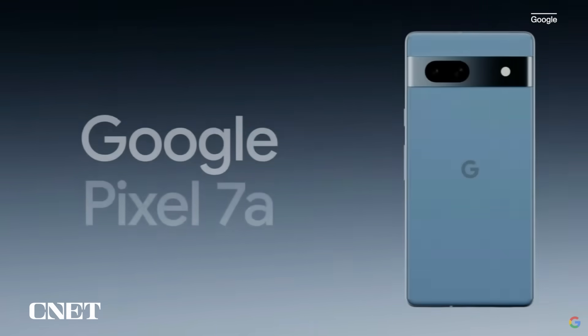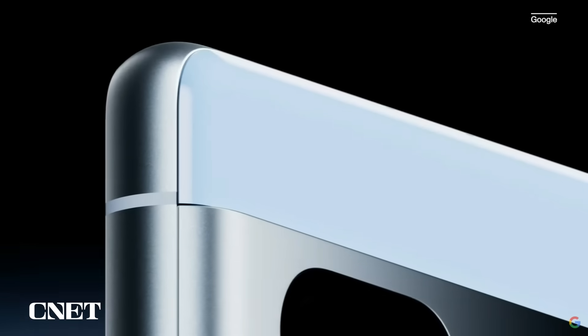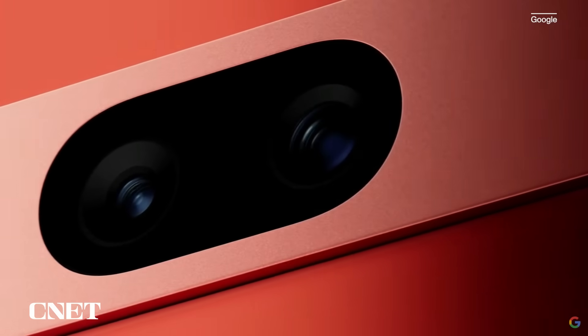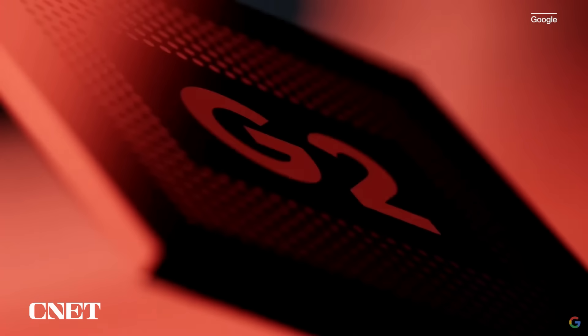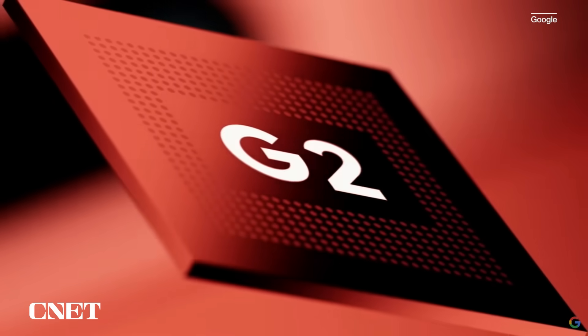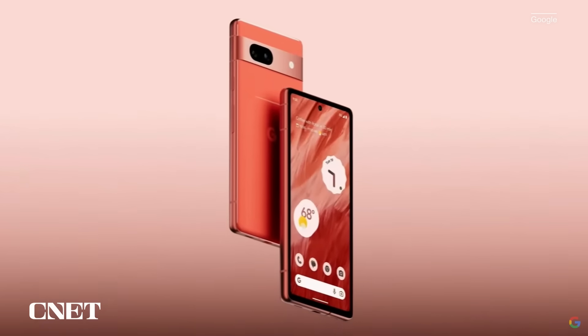Today, we're completely upgrading everything you love about our A-Series with the gorgeous new Pixel 7a. Like all Pixel 7a series devices, Pixel 7a is powered by our flagship Google Tensor G2 chip, and it's paired with 8 gigabytes of RAM, which ensures Pixel 7a delivers best-in-class performance and intelligence.